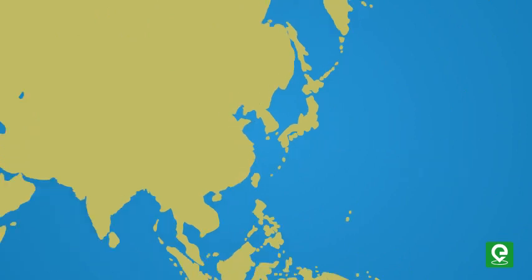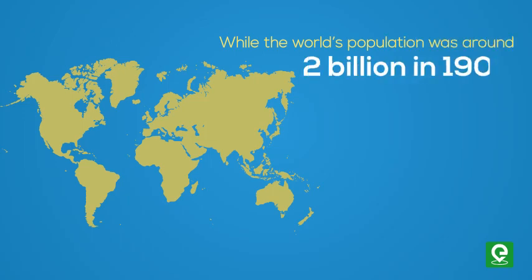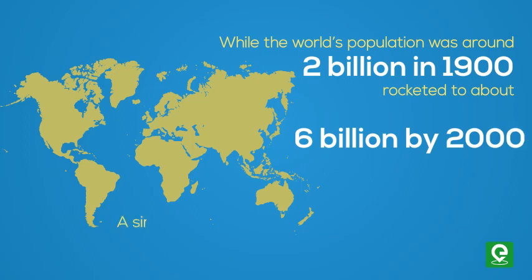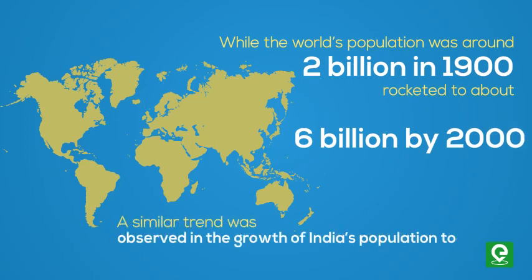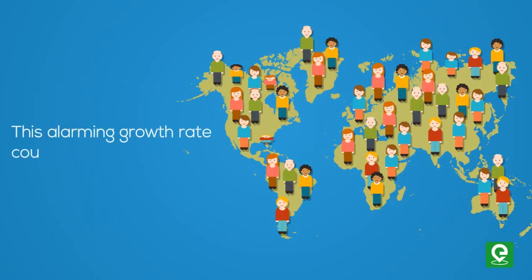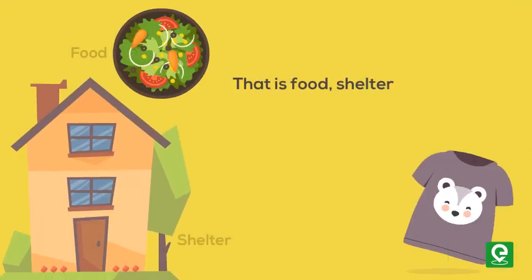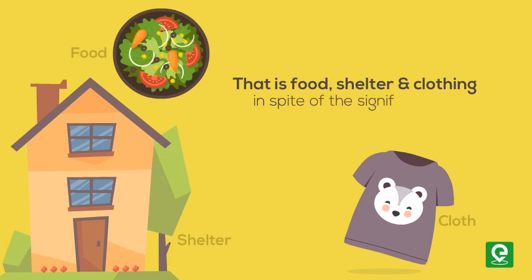While the world's population was around two billion in 1900, it rocketed to about six billion by the year 2000. A similar trend was observed in the growth of India's population too. This alarming growth rate could lead to an absolute scarcity of even the basic requirements — food, shelter, and clothing — in spite of the significant progress made in those areas.